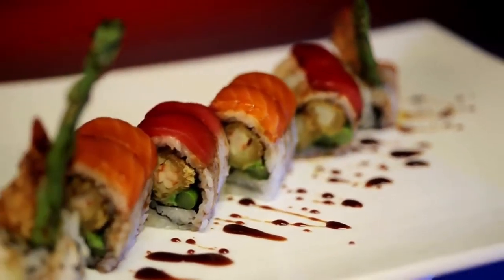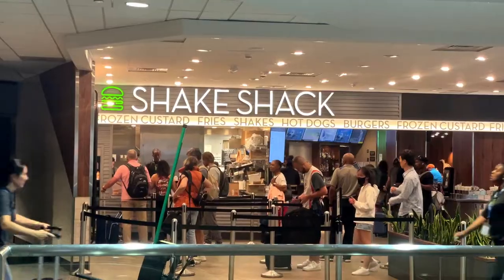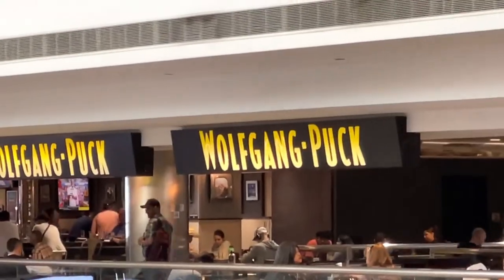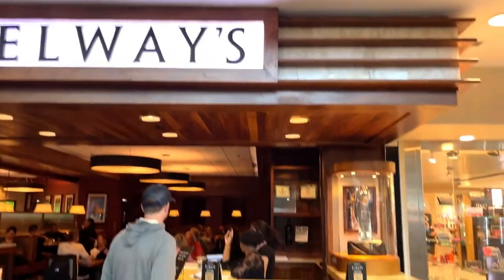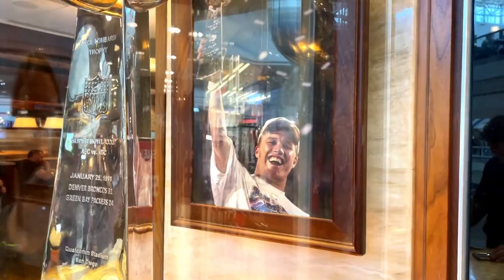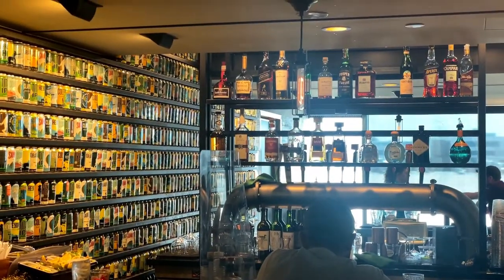Number two on the list is eat and drink. They've got everything, including top-notch fast service, upscale dining, celebrity chefs, and Colorado steakhouses — some even owned by football legend John Elway — or have a drink at some of the airport breweries. Just remember, take it easy. You are a mile above sea level.